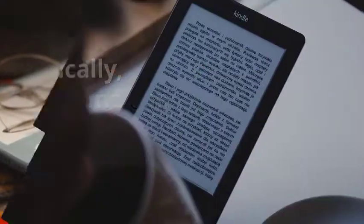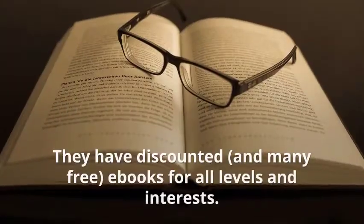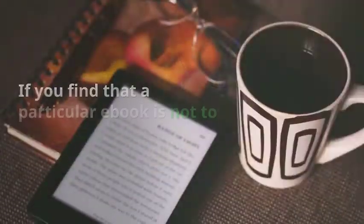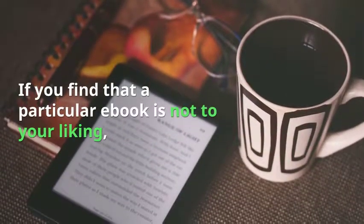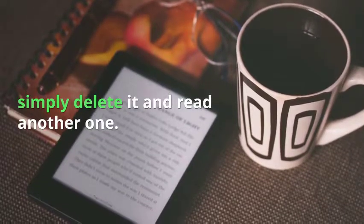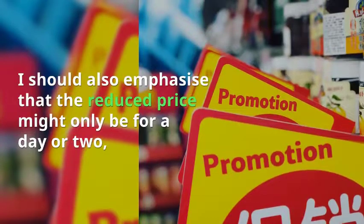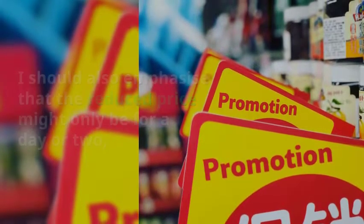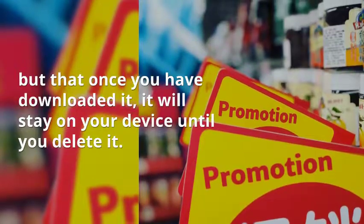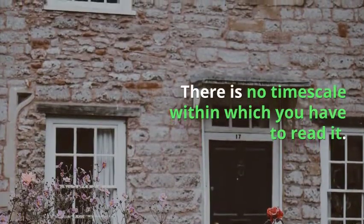So who benefits from BookBub? Basically, everyone can benefit from it. They have discounted ebooks for all levels and interests. If you find that a particular book is not to your liking, simply delete it and read another one. I should also emphasise that the reduced price might only be for a day or two, but that once you have downloaded it, it will stay on your device until you delete it. There is no time scale within which you have to read it.